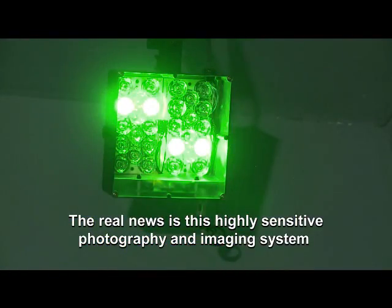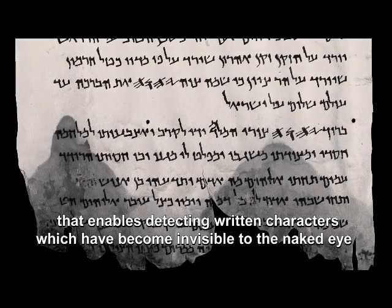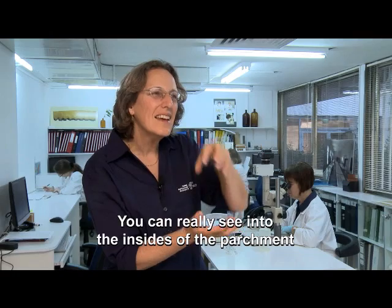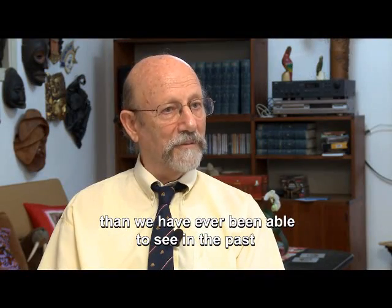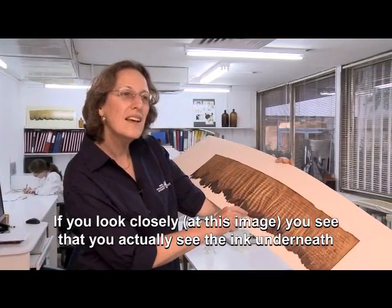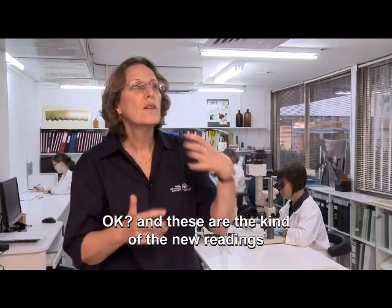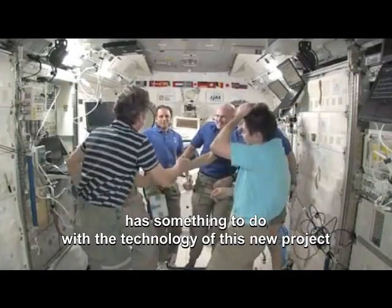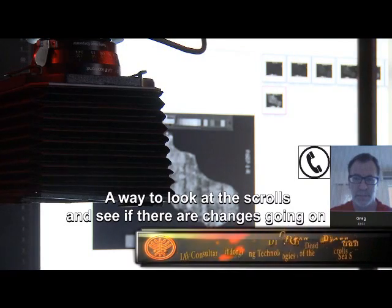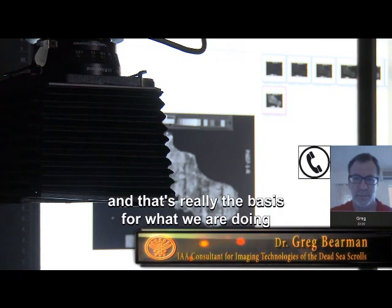The real breakthrough is this highly sensitive photography and imaging system that enables detecting written characters which have become invisible to the naked eye. You can really see into the inside of the parchment. We will simply see much more on those colored images than we have ever been able to see in the past. If you look closely, you can actually see the ink underneath. It is hard to believe that NASA has something to do with the technology of this new project. A way to look at the scrolls and monitor changes is through spectral imaging, and that's really the basis for what we're doing.